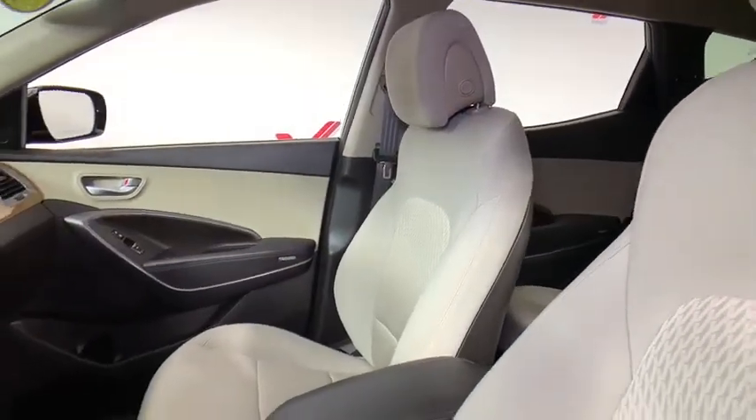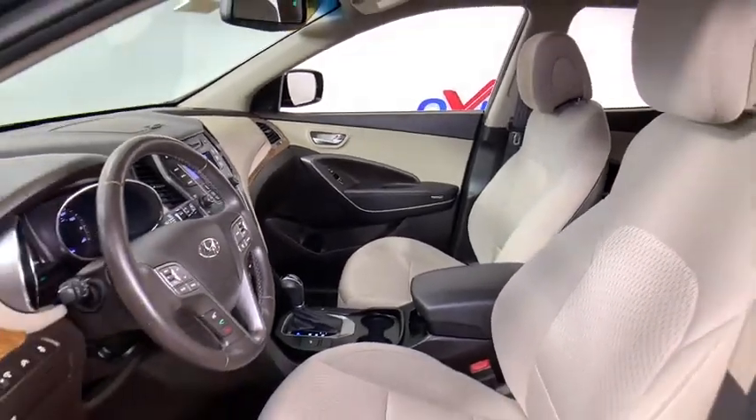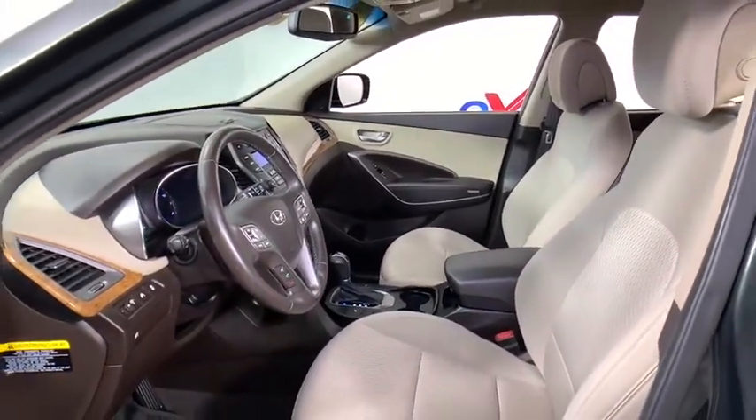Traction control, leather-wrapped steering wheel, dual airbags, power steering, alloy wheels, four-wheel disc brakes, heated front seat, rear window defroster, trip computer.